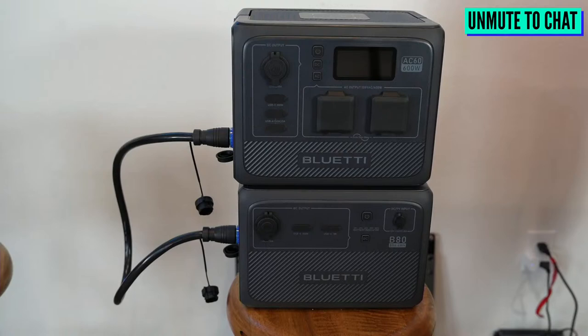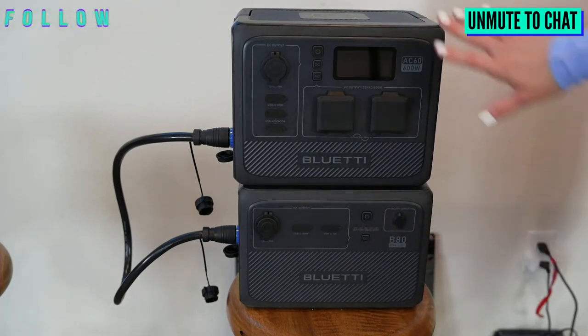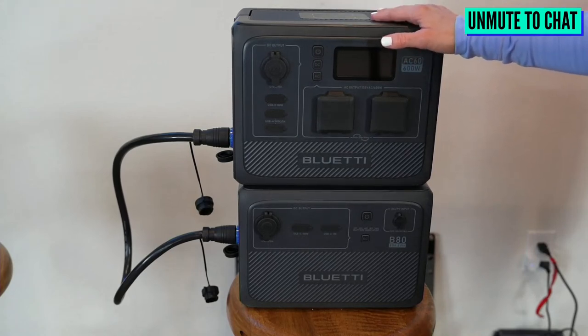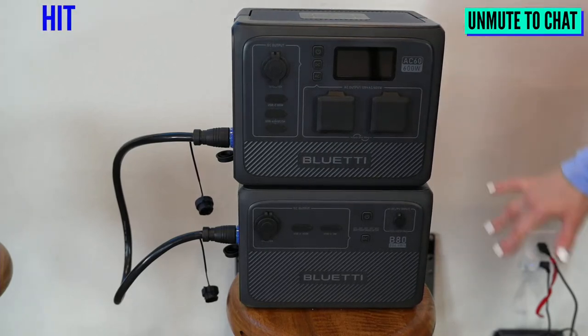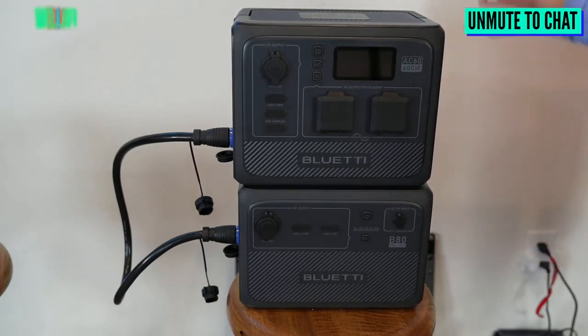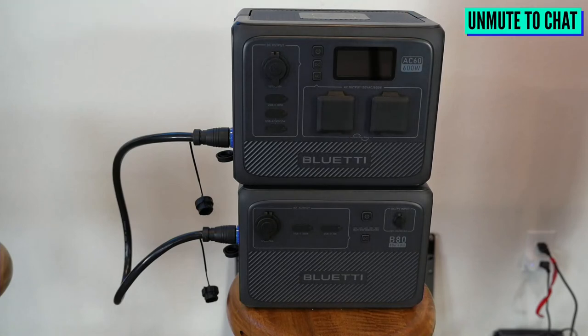The battery itself has over 3,000 cycles, which is really nice. The AC60 weighs a little over 21 pounds, and the EB3A is a little over 18 pounds — not too bad. These would be great for traveling as well, still within the range of easy carry because of the handles. I do have another travel-friendly one — a 700-watt model, which is the EB55. Let's roll over to that one.